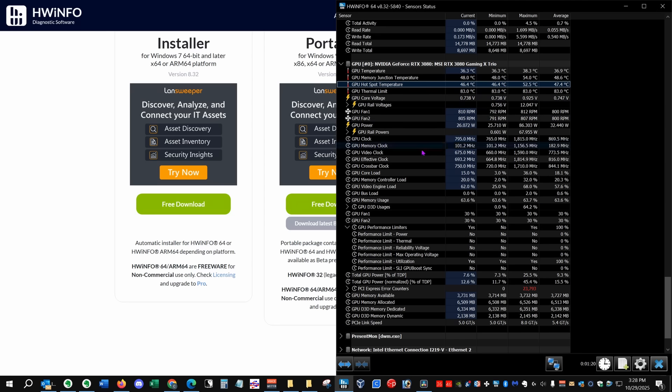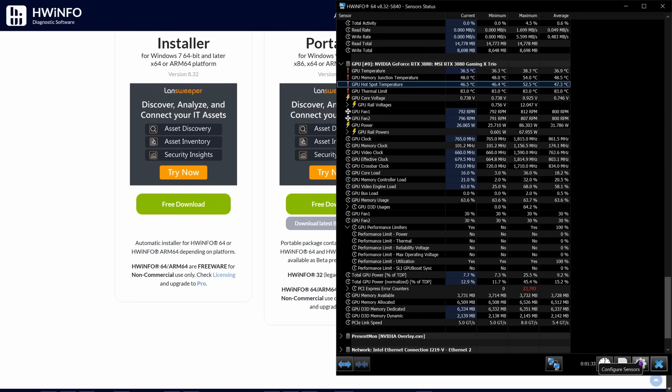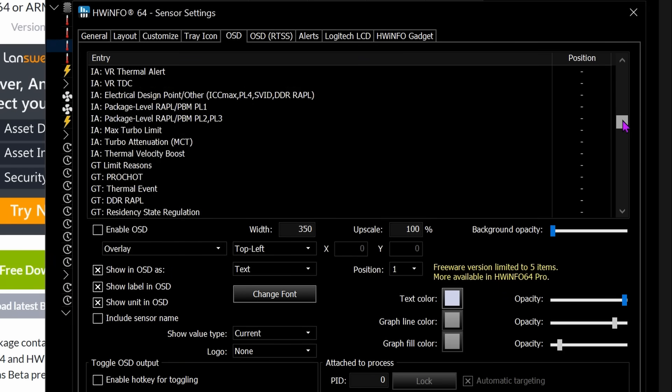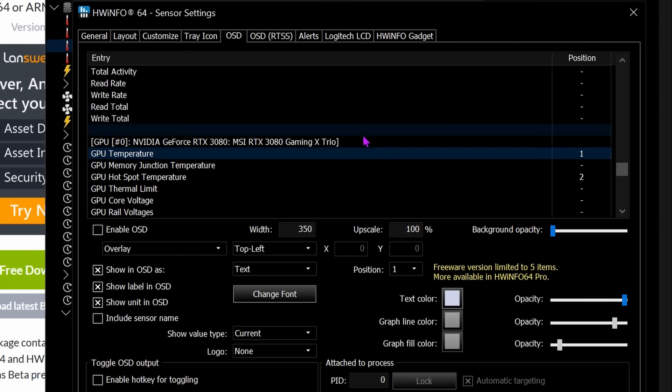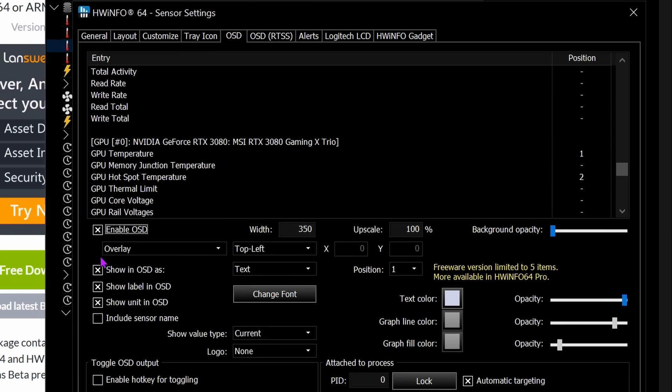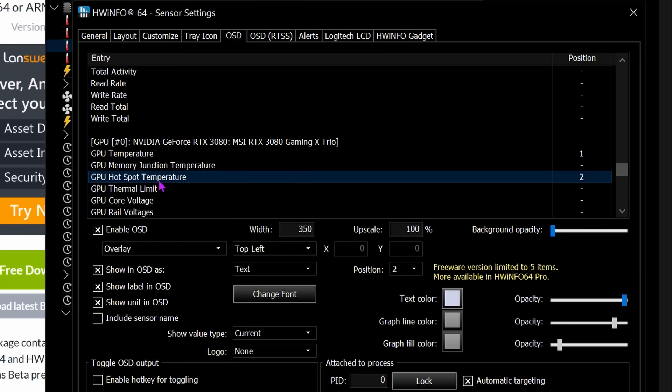If you also want to see them in-game, go into settings by clicking the cog in the lower right corner. Go to the on-screen display settings in the OSD tab. Scroll down to your video card in the window. Click the GPU temperature, which is the average. Check the boxes for enable OSD, show in OSD as, show label in OSD, and show unit in OSD. Then do the same for GPU hotspot temperature. You can minimize the program when you're done, but make sure you keep it running when you go into your game.